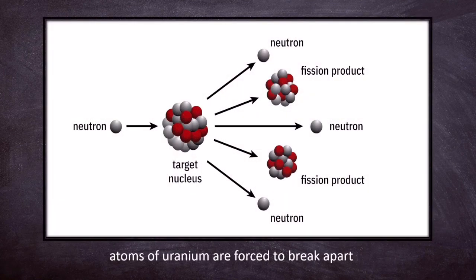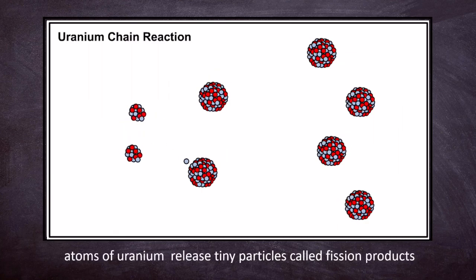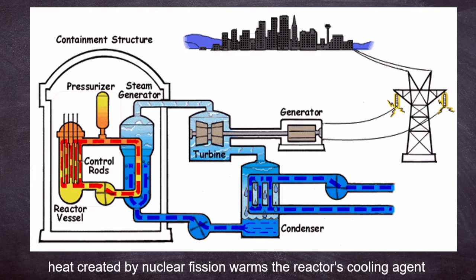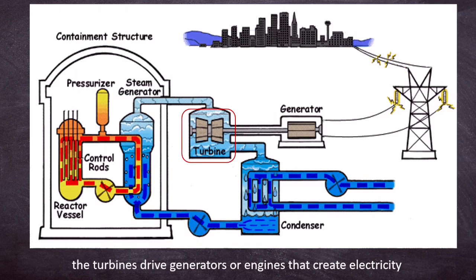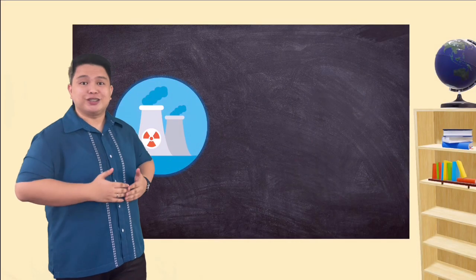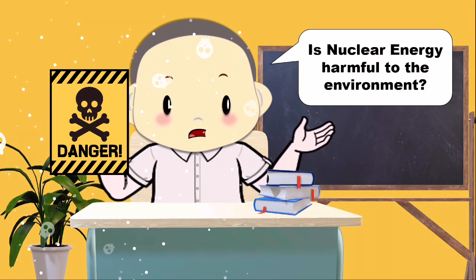In a nuclear reactor, atoms of uranium are forced to break apart. As they split, the atoms release tiny particles called fission products. The heat created by nuclear fission warms the reactor's cooling agent. A cooling agent is usually water, but some nuclear reactors use liquid metal or molten salt. The cooling agent, heated by nuclear fission, produces steam. The steam turns turbines. The turbines drive generators or engines that create electricity. Nuclear energy produces electricity that can power homes, schools, businesses, and hospitals. Is it true that nuclear energy is harmful to the environment?